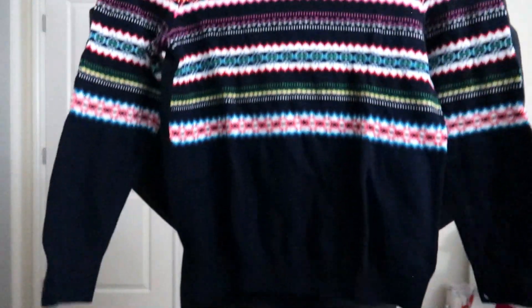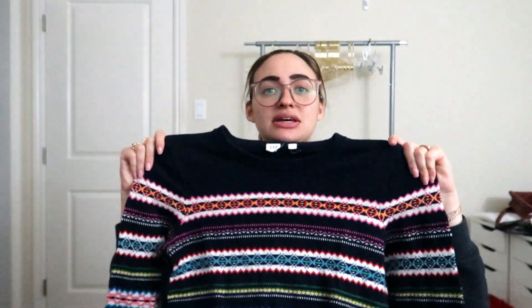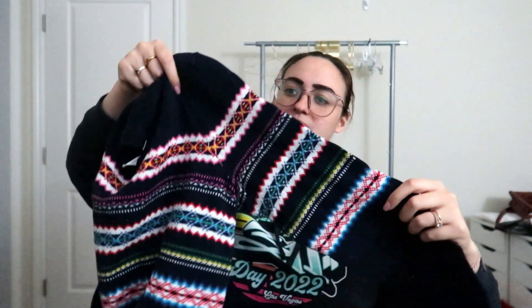I mentioned on Instagram — you can follow me at Rosalina Ravenclaw — that I've been researching what's selling well. One thing I noticed from videos I've been watching is that fair isle is doing really well right now, regardless of brand. So I'm trying it — I got a size medium Gap fair isle sweater. It's really nice and thick, navy blue with some pink, yellow, white, and red. I thought it would be really cute for wintertime.